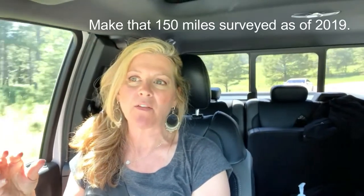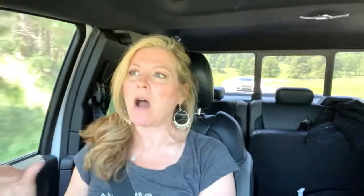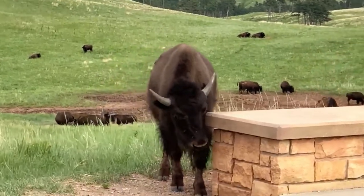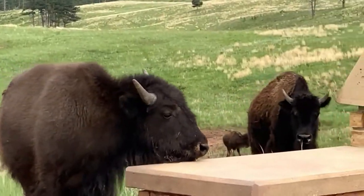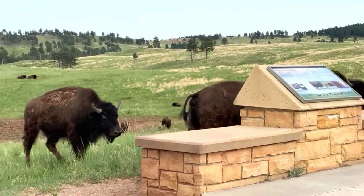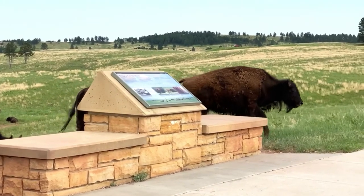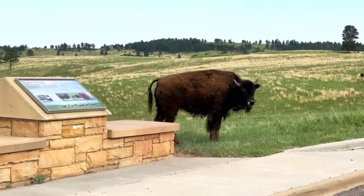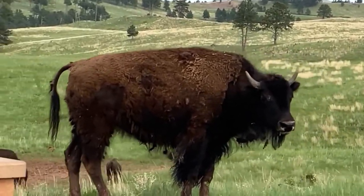So Wind Cave National Park — if you've never heard of it, that's not surprising. It's one of our lesser populated parks. It is actually the first cave to be designated a national park. It's got 141 miles of explored passageways underground. Over the top of the park is where the grasslands are, and that's where the bison roam as well. It's a really interesting park. Come along with us.